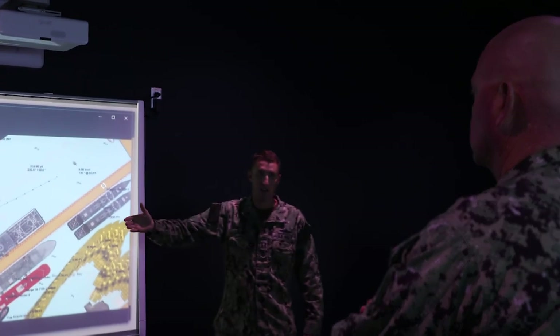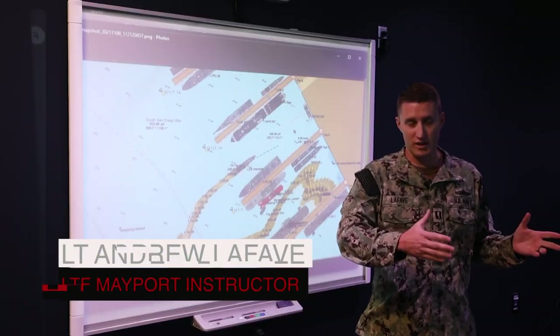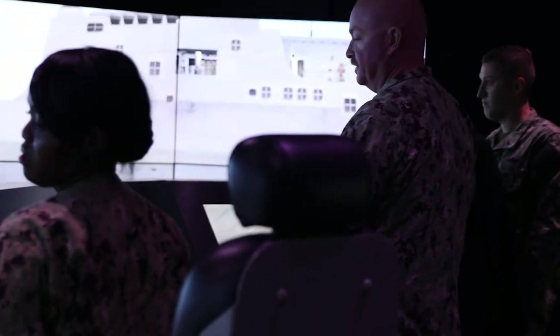At Mayport Surface Warfare Schools Command, we teach the JOD class — the Junior Officer of the Deck. The littoral combat ships have two watchstanders: one is the Officer of the Deck and one is the Junior Officer of the Deck.